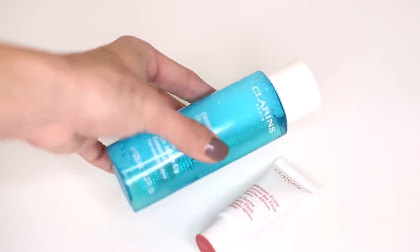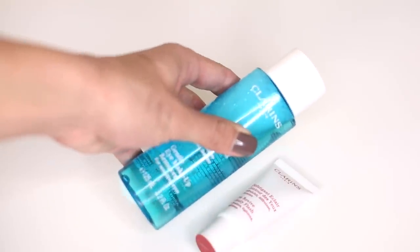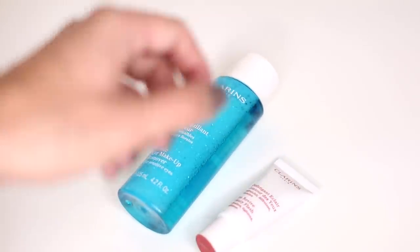Next up is more eye products — apparently I was really loving eye products in February! First is the Clarins Gentle Eye Makeup Remover. I've been using it for the last few weeks and it's a really good remover. It doesn't sting my eyes at all — I have quite sensitive eyes and a lot of other removers used to make them sting. This one feels like just water, removes my makeup really well, and it even gets rid of the Benefit They're Real mascara, which usually takes some elbow grease.